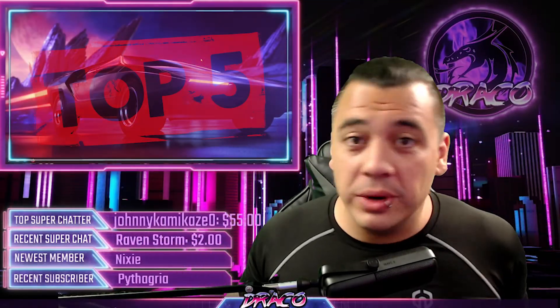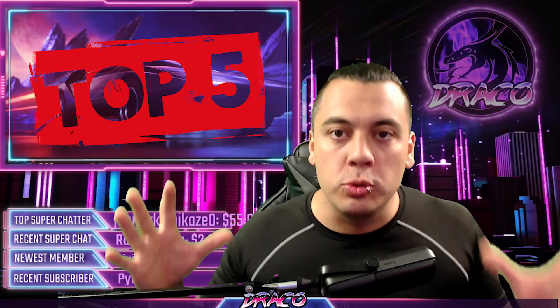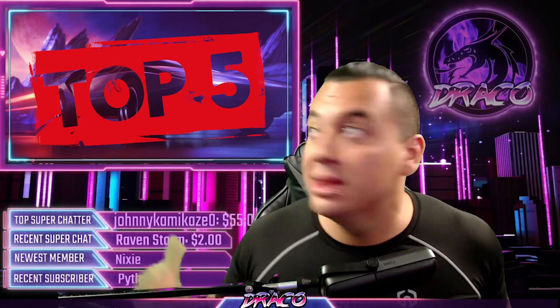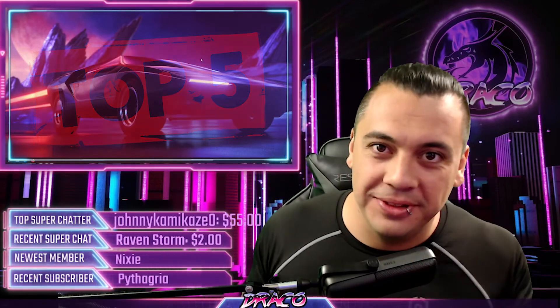Hello, welcome to Dracoray Gaming. Today we're going to be talking about the top five overrated things for streaming and why you don't need to spend a lot of money to get top quality camera, lighting, microphone. So as usual, no BS, no fluff. Here we go.